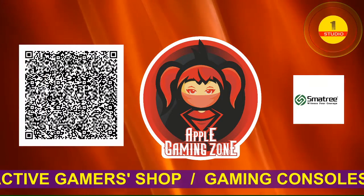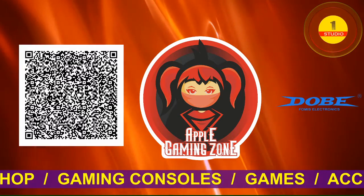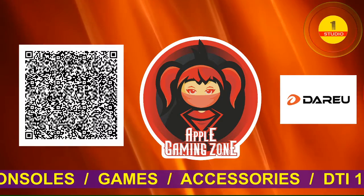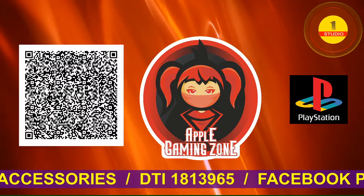Apple Gaming Zone is an online interactive gamer shop that sells quality-assured video game consoles like Nintendo and Sony PlayStations. It also sells games and accessories from reliable sources like TomTop, SmartTree, DoFomis Electronics, and Dario.